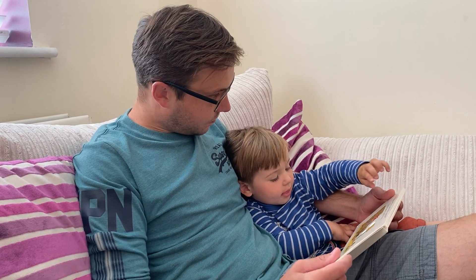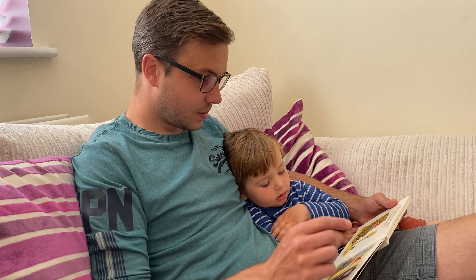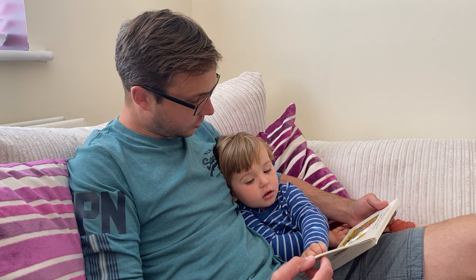But where are my socks? Says poor old fox. He looks in the clock and finds one sock.